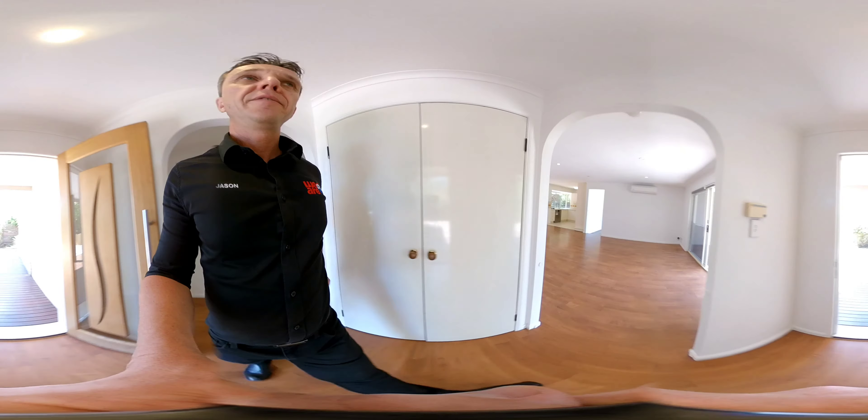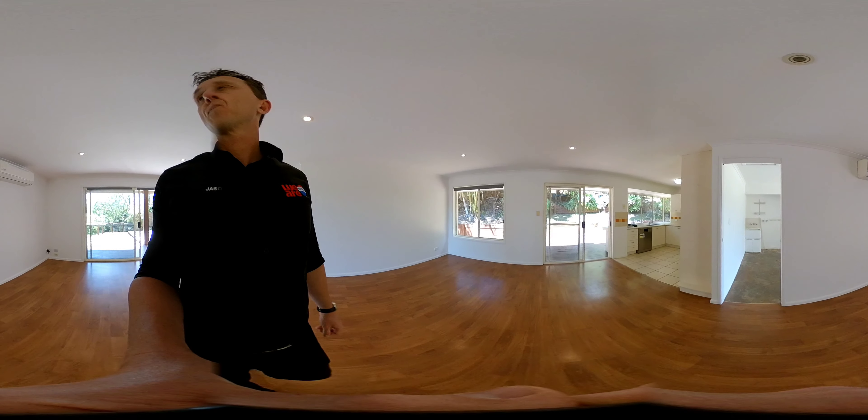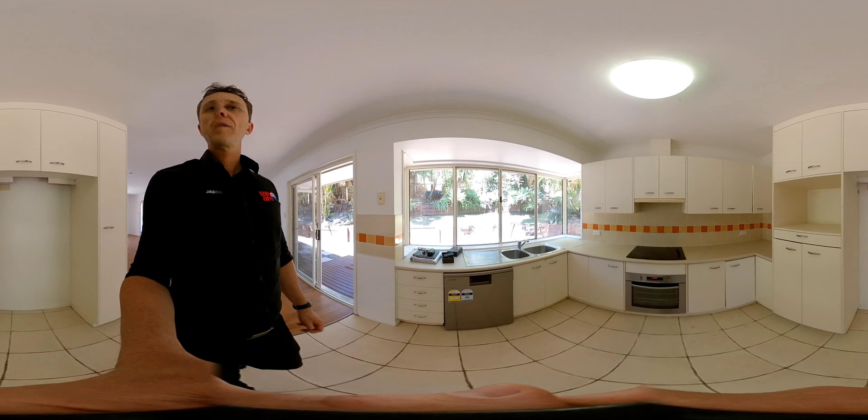And then back to the living areas. Kitchen, obviously.